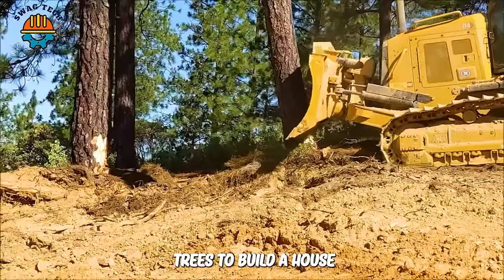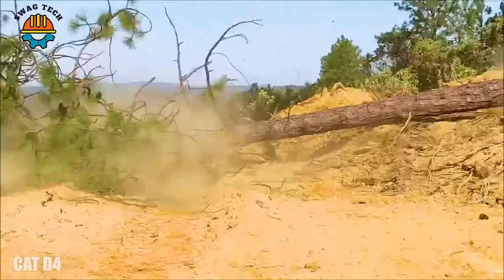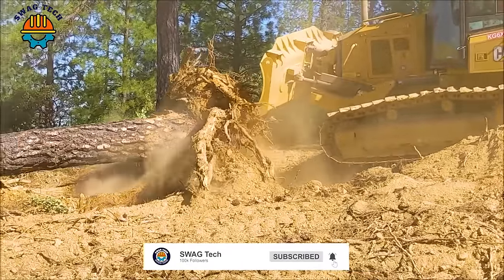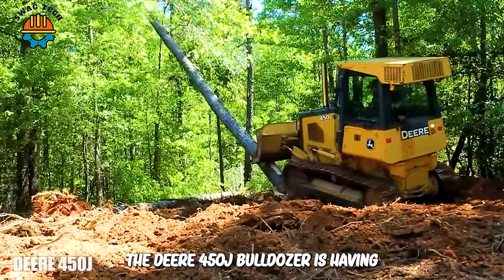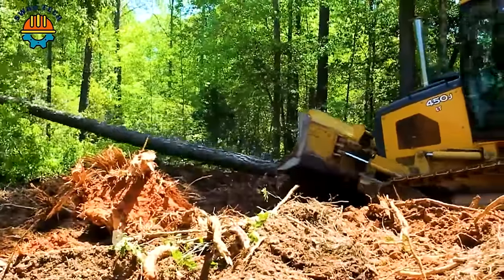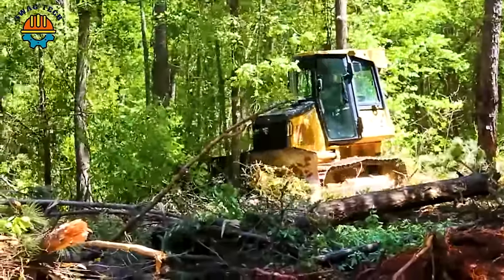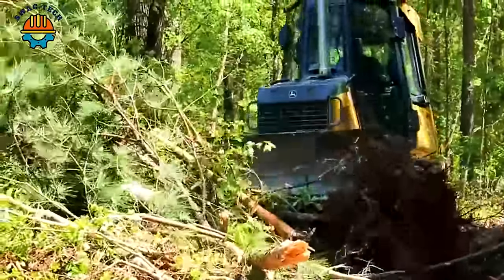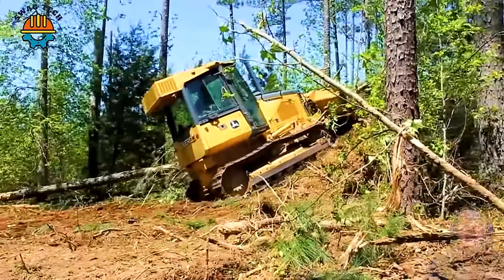When they needed to remove trees to build a house, it was great thanks to this Cat D4 machine — it easily removed two large trees in about five minutes. The Deere 450J bulldozer had difficulty pushing down the tree due to its complex root system and unfavorable location, but thanks to an experienced operator and strong power, the tree was finally brought down.